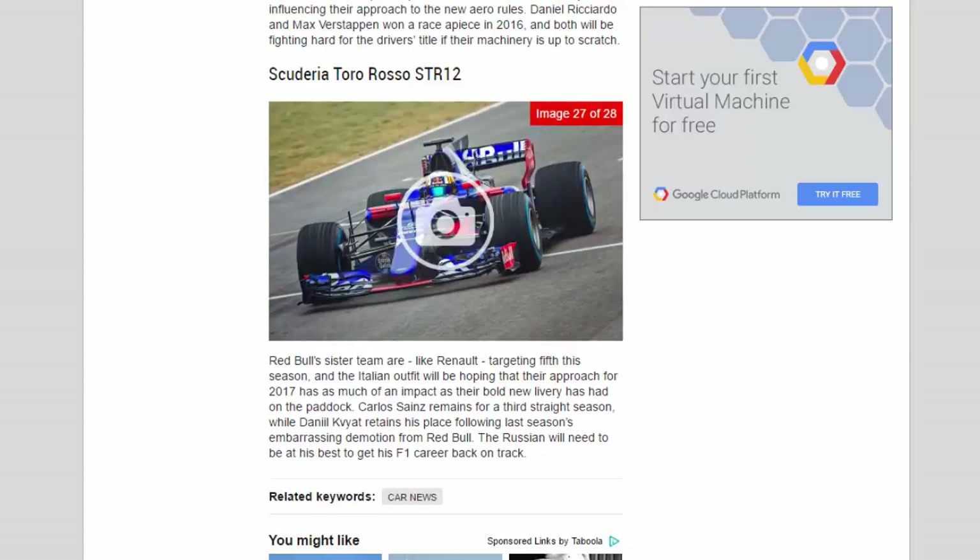Red Bull's sister team Toro Rosso, like Renault, are targeting fifth this season, and the Italian outfit will be hoping their approach for 2017 has as much of an impact as their bold new livery has had on the paddock. Carlos Sainz remains for a third straight season, while Daniil Kvyat retains his place following last season's embarrassing demotion from Red Bull — the Russian will need to be at his best to get his F1 career back on track.